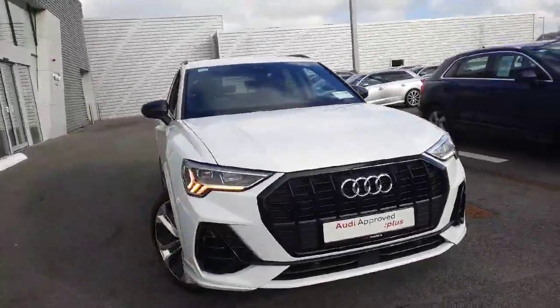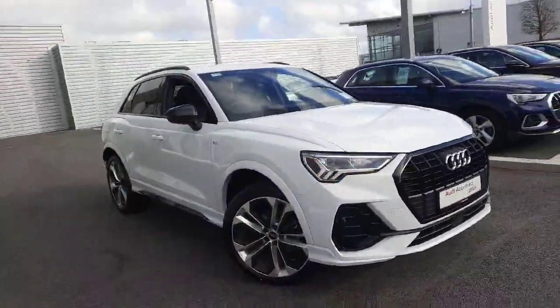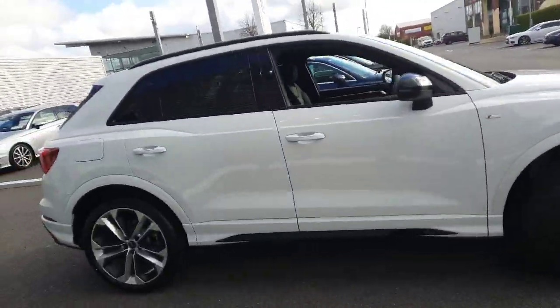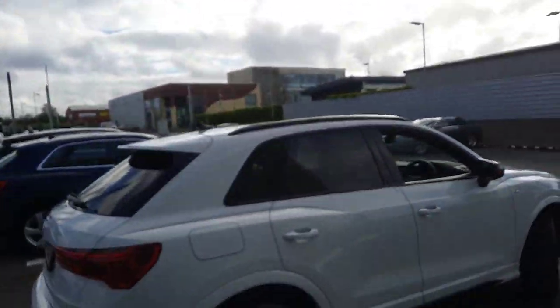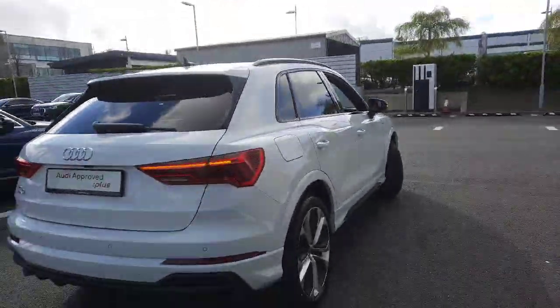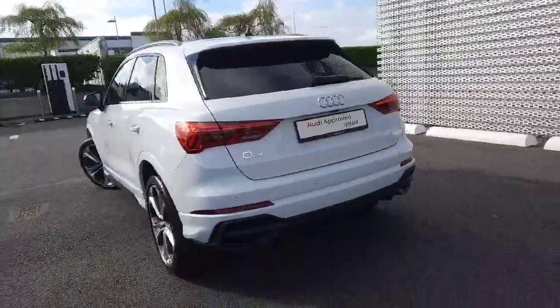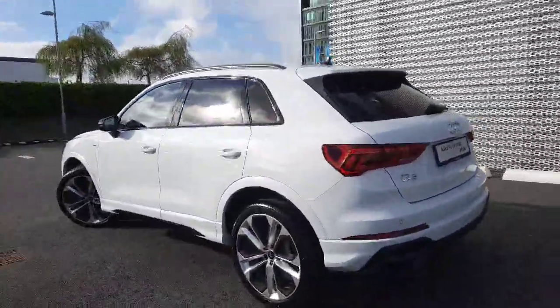We have our S Line lights at the front which are full LEDs, upgraded 5-arm twin spoke alloy wheels, rear privacy glass, black roof rails and rear dynamic indicators. There's a full automated tailgate, and the car is also coming with a reversing camera.